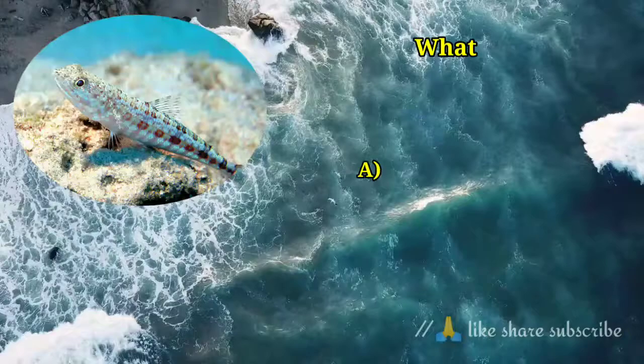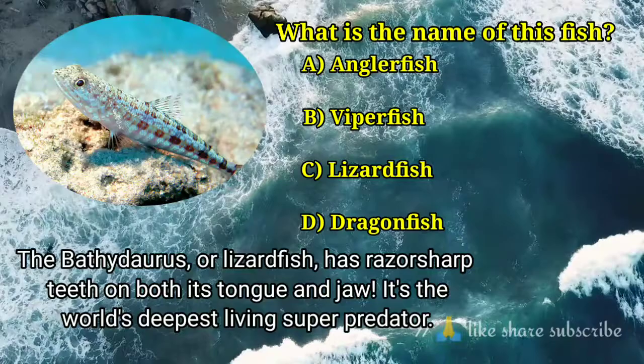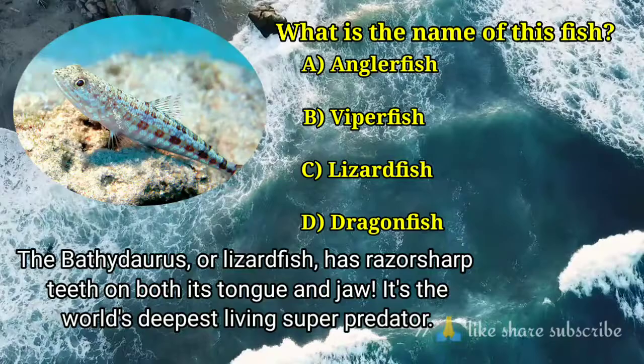Question number 9. What is the name of this fish? Answer option C. Lyset fish — the bathidorus, or lyset fish, has razor sharp teeth on both its tongue and jaw. It's the world's deepest living super predator.